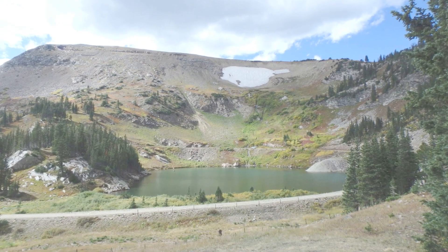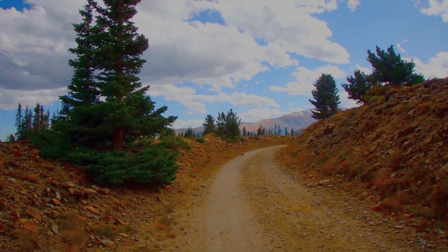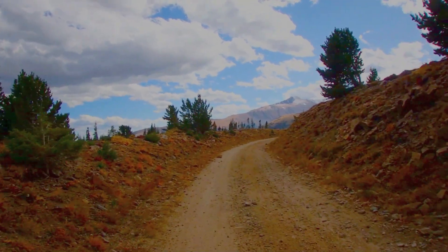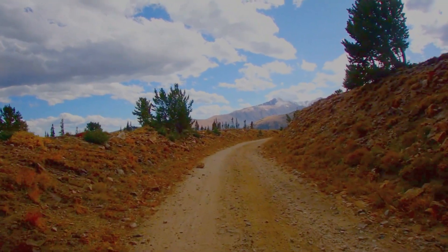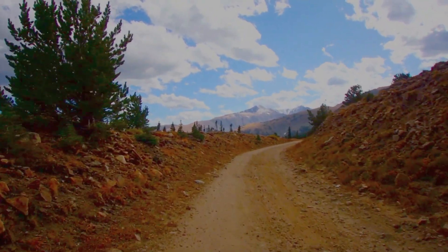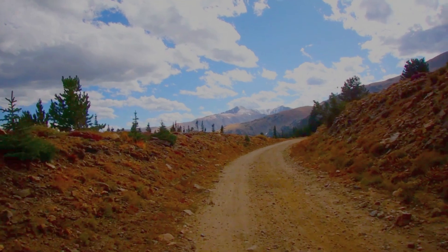That's Yankee Doodle Lake again. This is heading back up towards the top. We went back up to the pass area to check it out again in the sunlight, because we were up there in the clouds the day before.